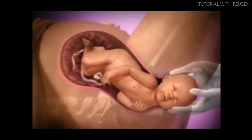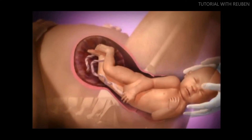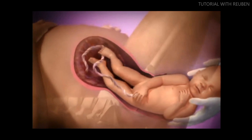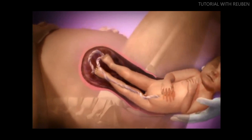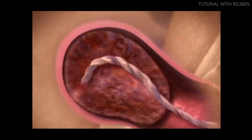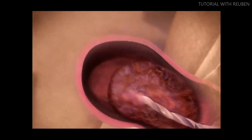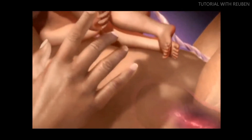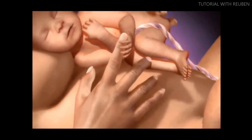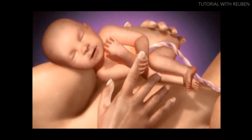With several more pushes, the baby's face, shoulders, and body will emerge. In the third and final stage of labor, the placenta detaches and is expelled. The third stage lasts between five to fifteen minutes, but any period up to one hour is normal. That is a brief description of the mechanism of labor.